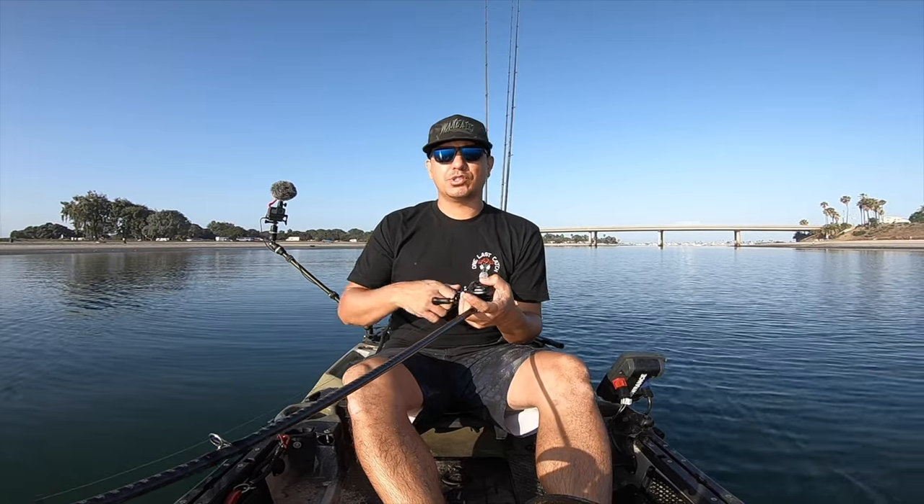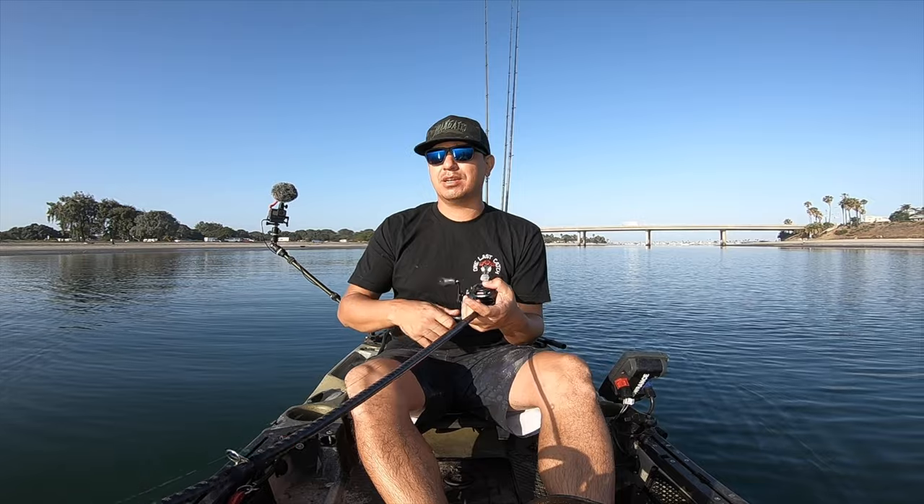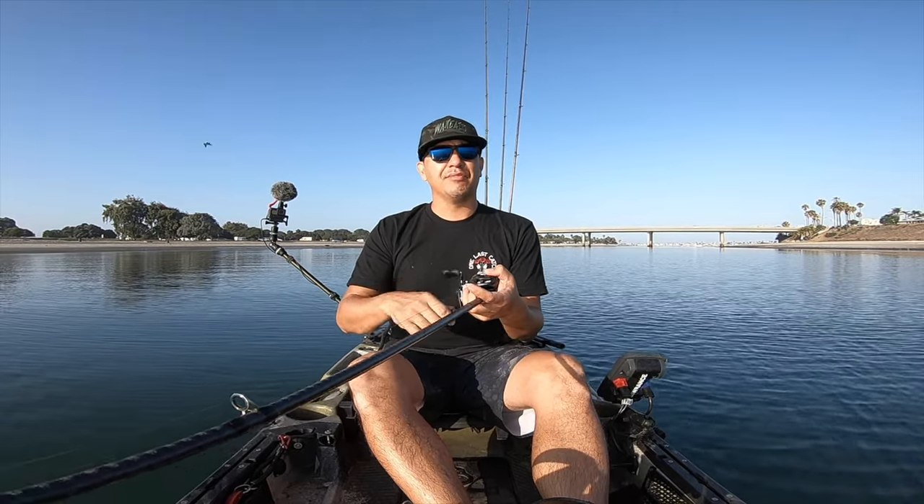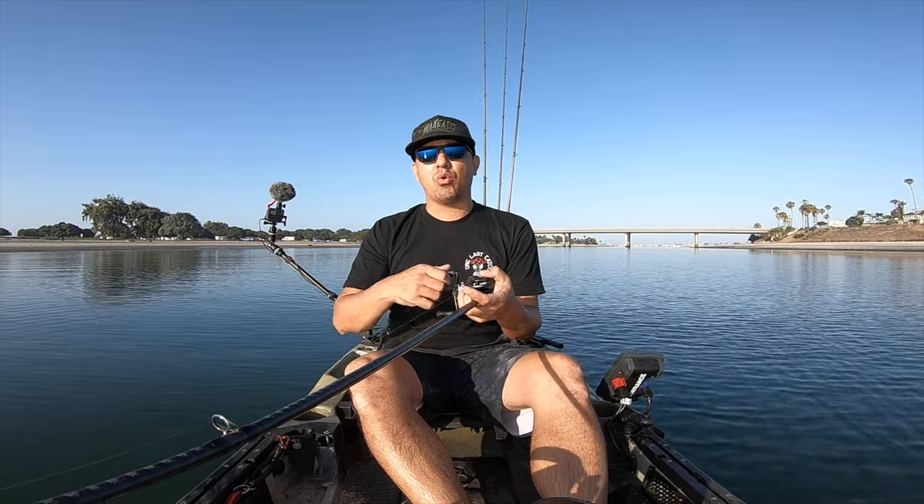Launched out at Mission Bay looking for some spotted bay bass and some halibut. Slow tide right now, pretty much bottomed out — it'll get high around 11 o'clock. Kind of fishing that skinny water right now.